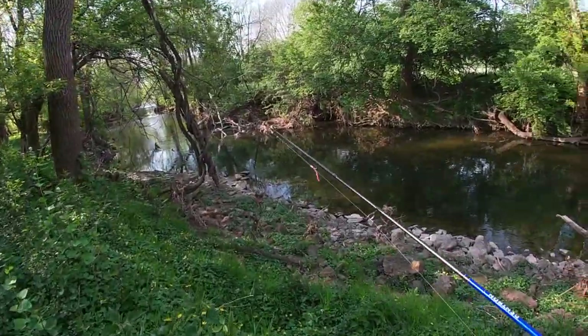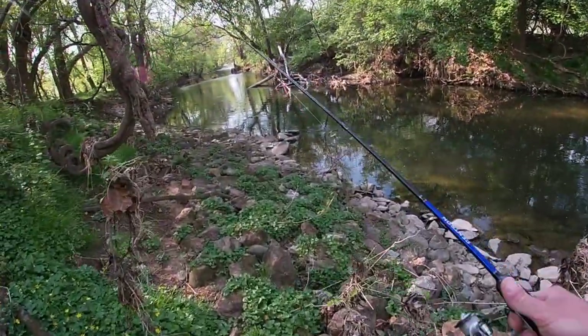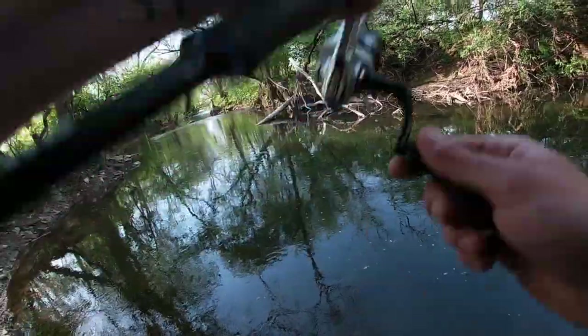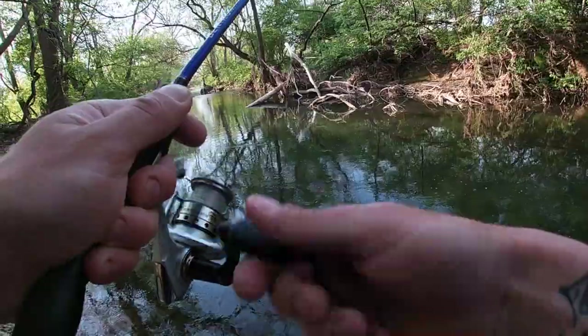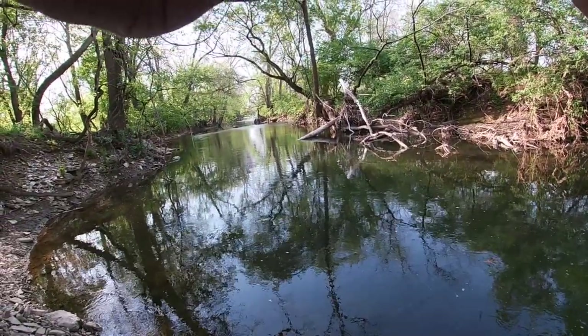I think this is gonna be the first deep hole that we check. We have a little three-inch Berkeley trout worm tied on — should be able to catch something from this hole. Oh, something had it! Geez Louise, first cast! All right, definitely gonna catch some fish. Not sure if that was a trout, probably not.